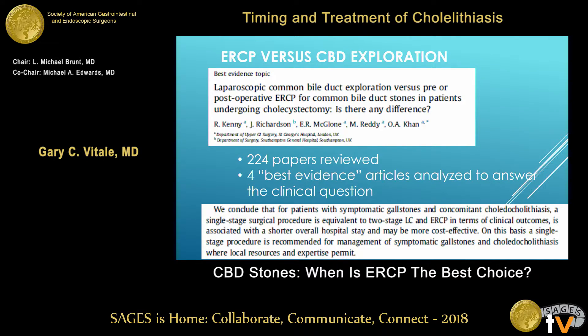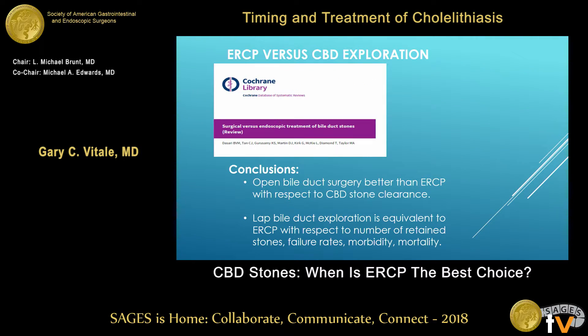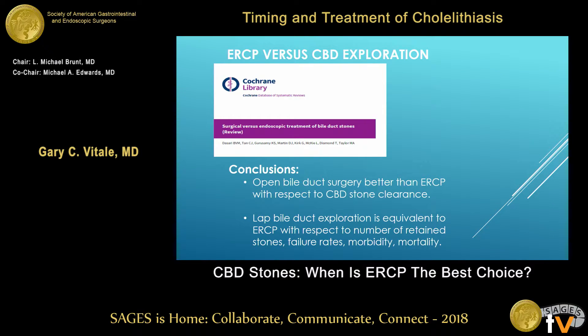I like this study — 224 papers reviewed for the four best evidence articles. The conclusion is that a single-stage surgical procedure is equivalent to two-stage LC and ERCP, but it has a shorter hospital stay and is more cost-effective. A Cochrane Library analysis found open bile duct surgery is better than ERCP with respect to stone clearance, and laparoscopic bile duct exploration is equivalent to ERCP with respect to all parameters, but it's cheaper and patients go home faster.